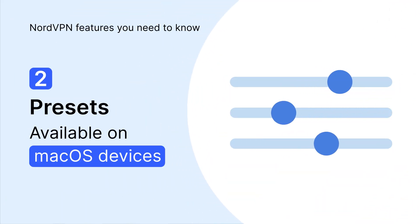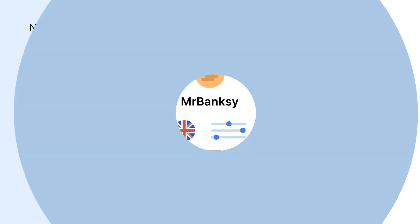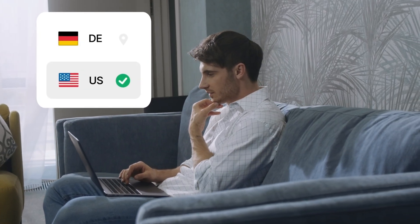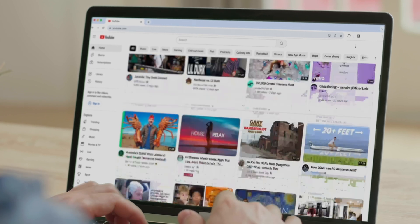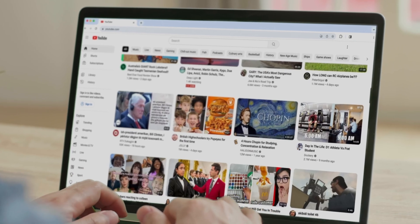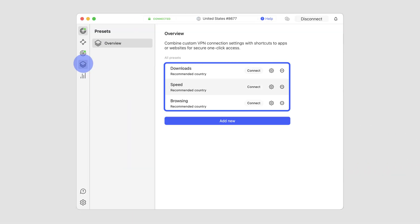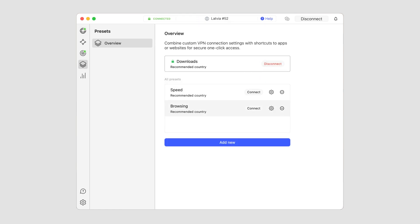Another handy feature is presets. Presets lets you customize VPN connections for different apps or websites. That means you can add the fastest server for downloads and entertainment online, or set up a layer of encryption with threat protection for safer browsing. There are already pre-made presets for different online activities, but you can create your own presets for your preferred activities online.